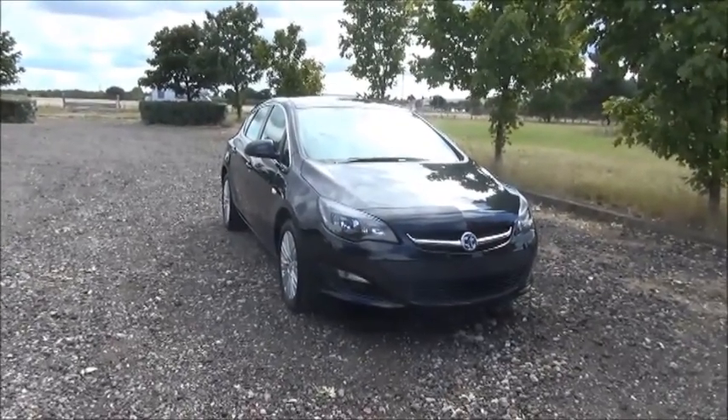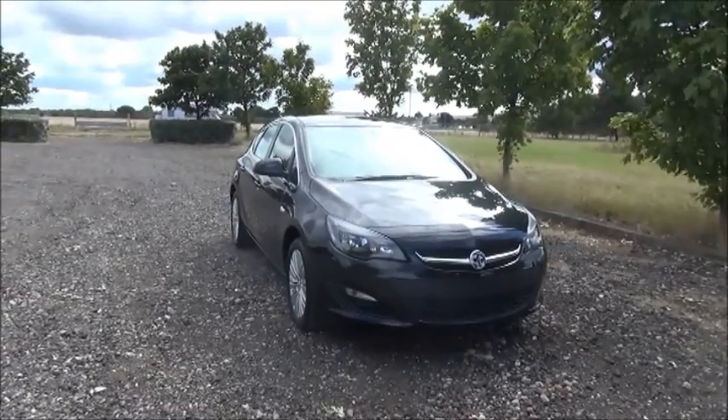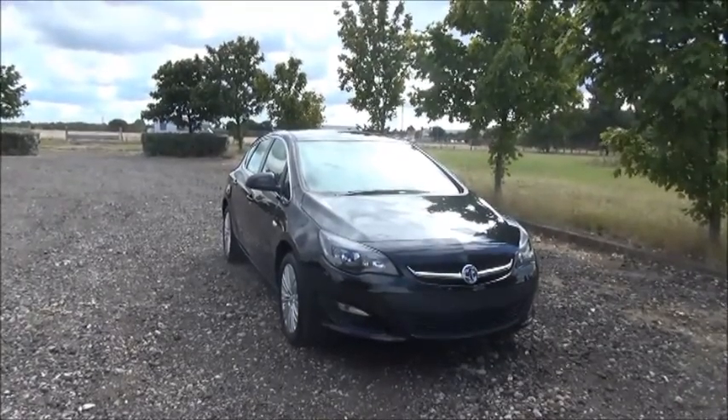Welcome to Now Vauxhall. Here today we have a Vauxhall Astra 1.4 SRi, 5-door fitted with a manual transmission, finished in Carbon Flash.